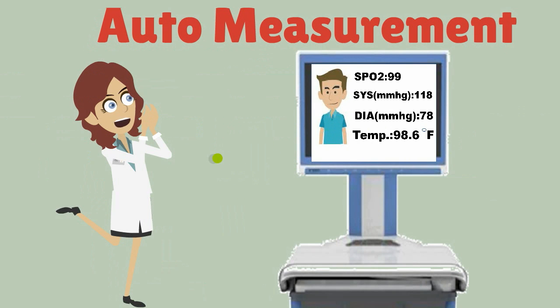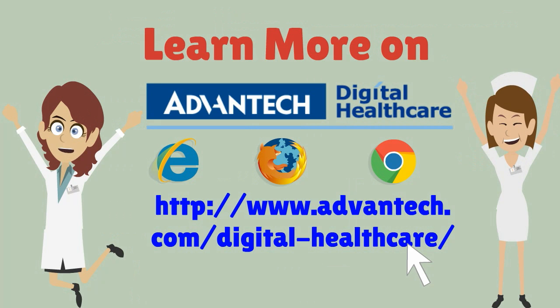Wow! It's so convenient. Learn more on Advantac Digital Healthcare.